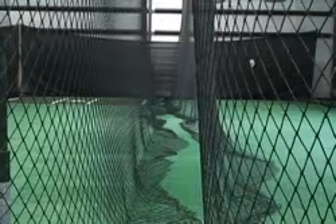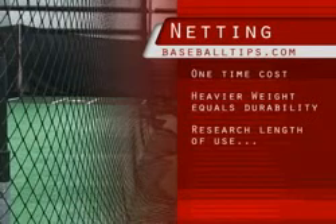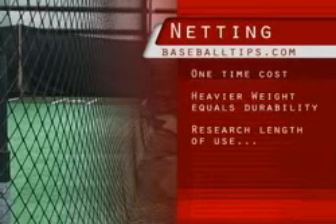Hey guys, JP here again. I want to talk a little bit about batting cage netting and batting cages themselves. What you want to know about batting cage netting is that you don't want to buy this stuff twice. So let's think it through before we invest.